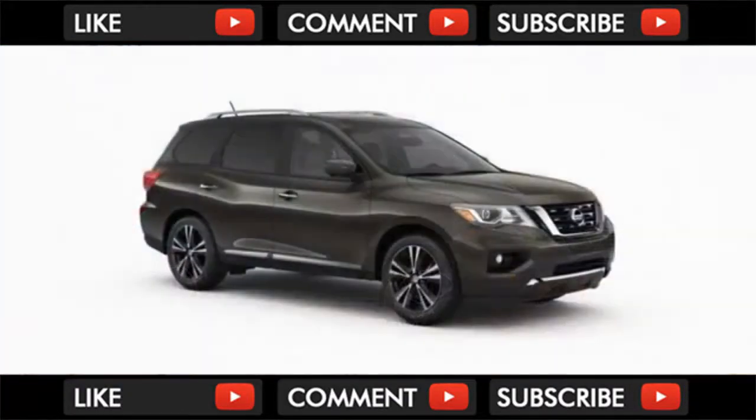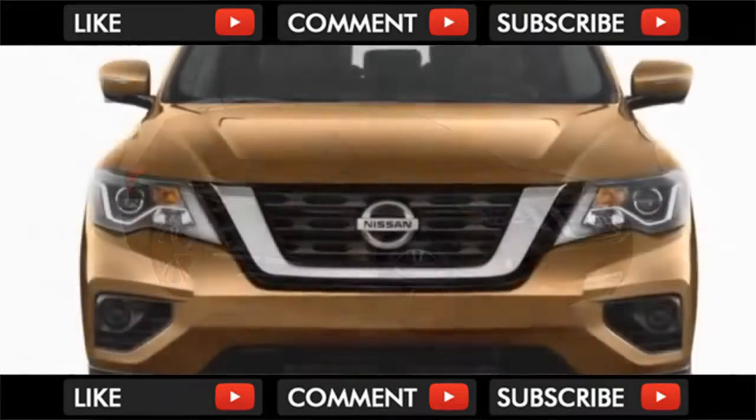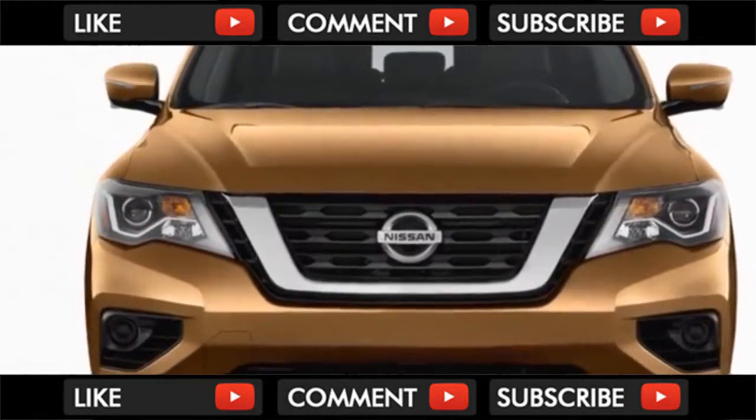Like other Nissans, the Pathfinder doesn't offer many optional extras, and most of them are bundled into pricey packages. Our advice: stick to the SL or SV trims, with a little flexibility in a small number of packages.